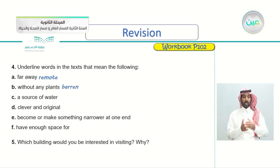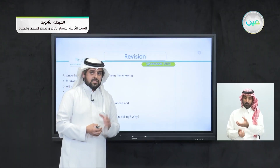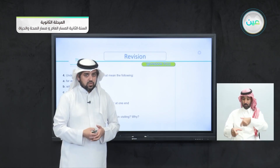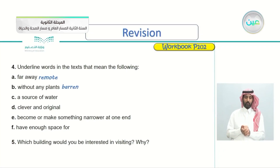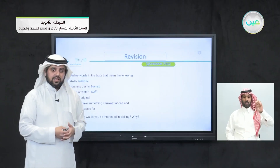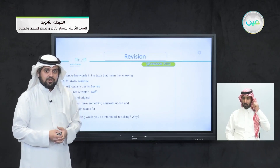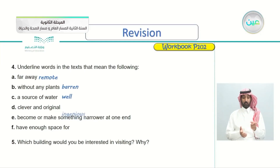C — a source of water: in the Salwa Palace article there's a word for where we get water from — it's the word 'well'. A well is a source of water. D — clever and original: something or someone with a clever and original idea — the word is 'ingenious'. Ingenious means clever and original.